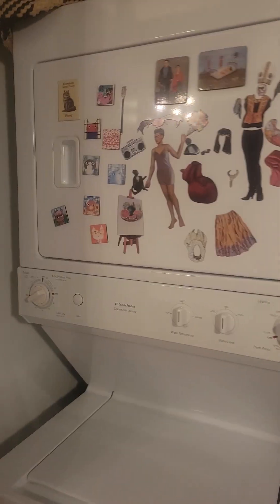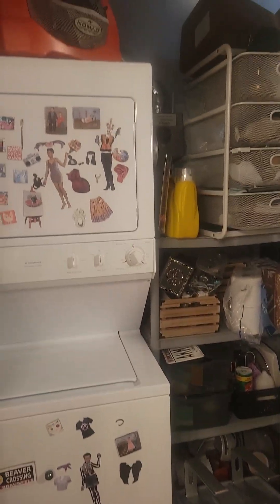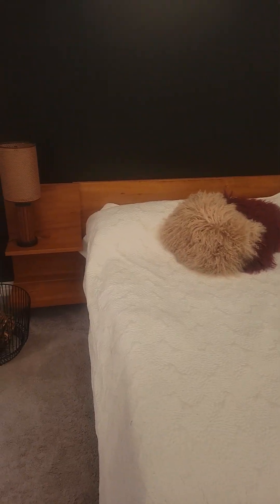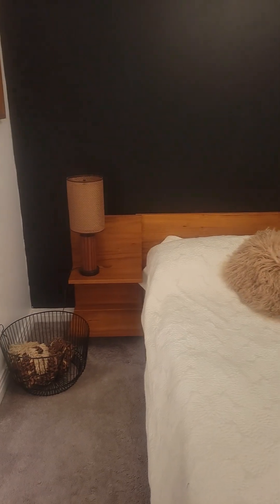Your washer/dryer, another closet, and some storage room as well. The bedroom ceiling is lofted so it doesn't fully touch the walls. By eye, that looks like a queen bed and there's still extra space.